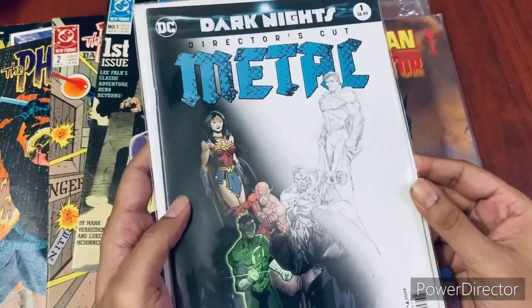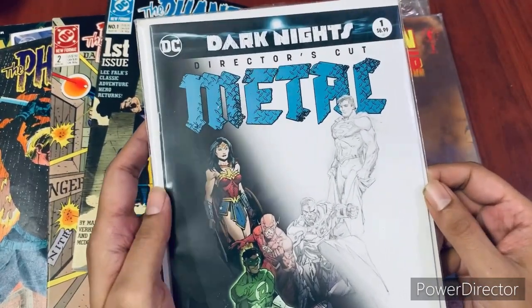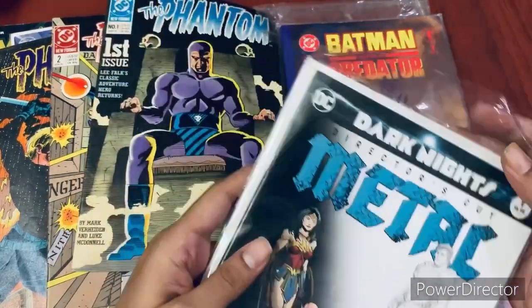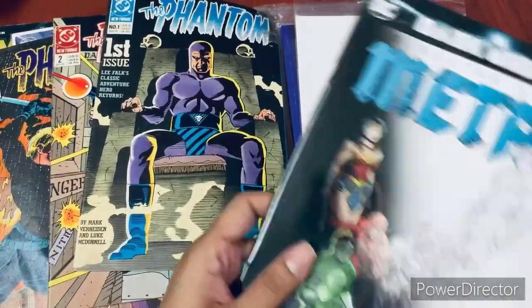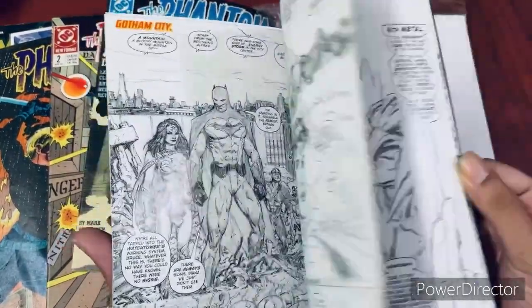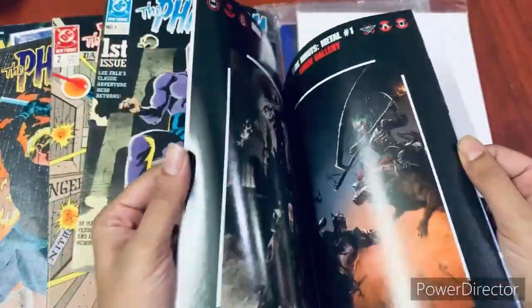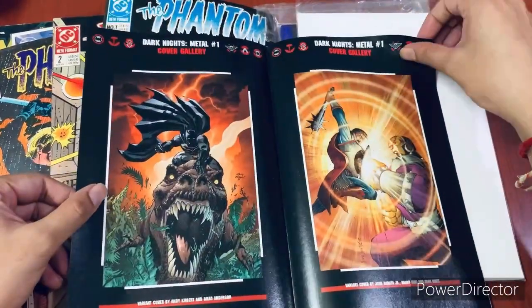The final book in this haul is 'Dark Knights: Metal' number one, and I already had this issue — but the difference is this is a Director's Cut. Of recent times I've been getting more Director's Cut editions. The good part is it has all the variant covers, and the story is presented in black and white as originally laid out by the artist before coloring was applied. You can see the black and white art, which brings out the true nature of how the artist was thinking when he put down this story arc, plus all the variant covers.